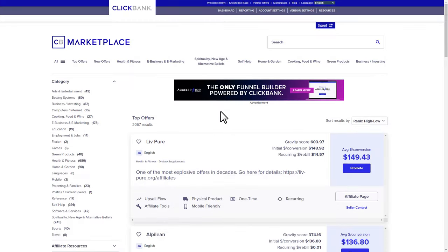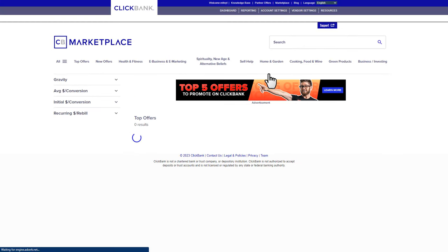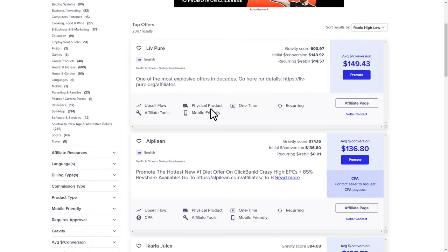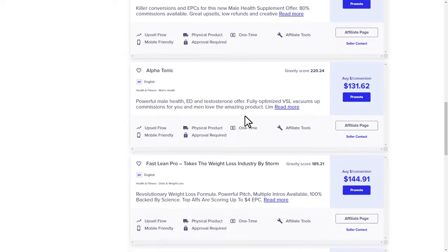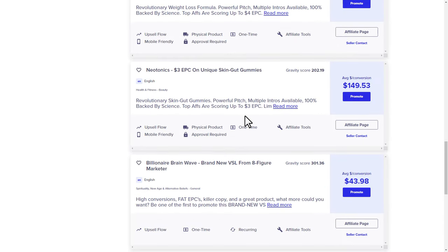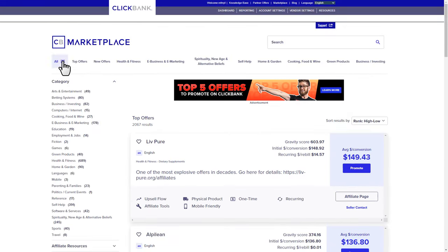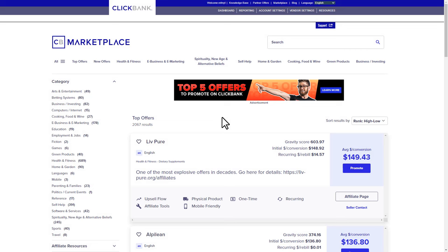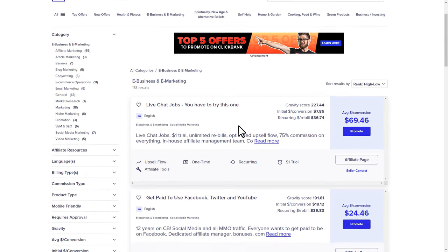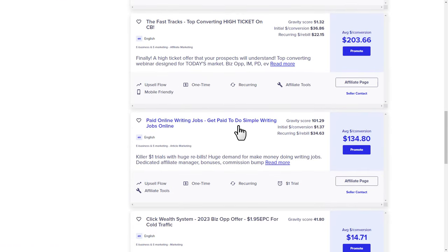If you click on top offers, you can see all the different top offers currently generating the most sales. Most of these are weight loss or health and fitness offers, which means weight loss is one of the most popular categories in affiliate marketing. Today we're going to pick the e-business and e-marketing category, where you'll find e-marketing, online jobs, and different types of make-money offers. You can pick any offer from here.